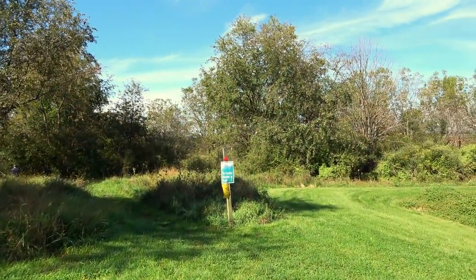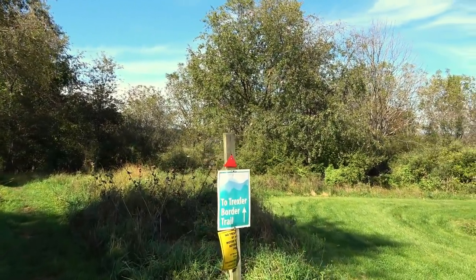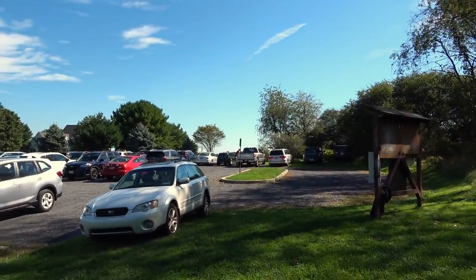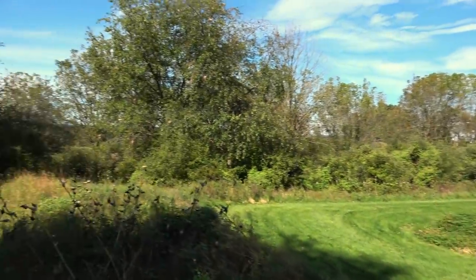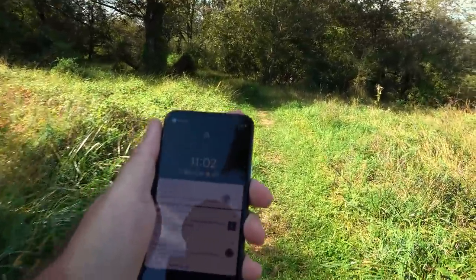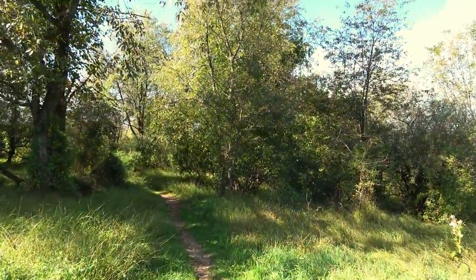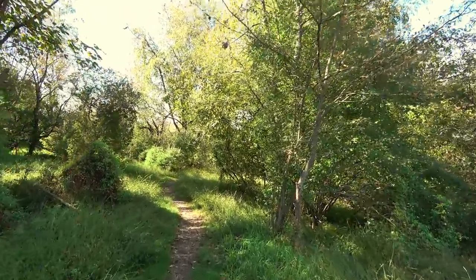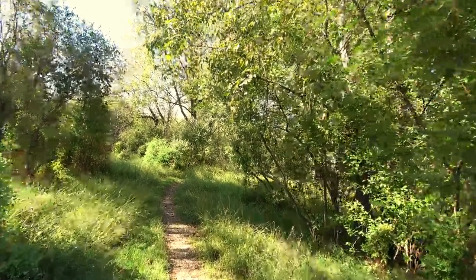The sign here says Trexler Border Trail, all in the red blazes, right here by the parking lot. It's about 11 o'clock. It should take roughly 4 or 5 hours depending on breaks and how slow I go. I'll take my time — no rush. Got all afternoon.